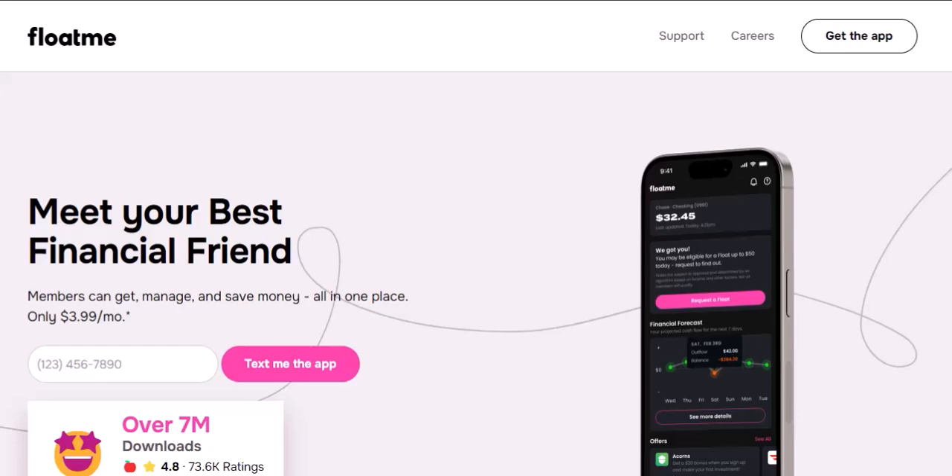Here's how to be a Float Me pro and avoid any unnecessary delays. Know your payday — always consider when your next paycheck hits before requesting a float, to ensure you can repay the advance comfortably without overextending yourself. Request early — if you know you'll need a float, don't wait until the last minute; give yourself a buffer with the standard deposit option to avoid late fees or scrambling for expedited options. Also, double check that you've linked the correct bank account to your Float Me app, as an incorrect account number could lead to serious delays.